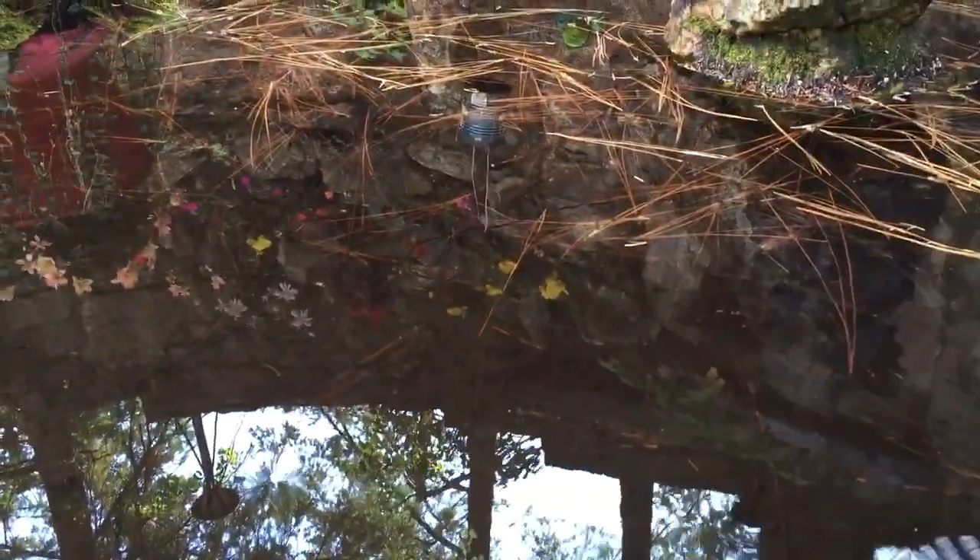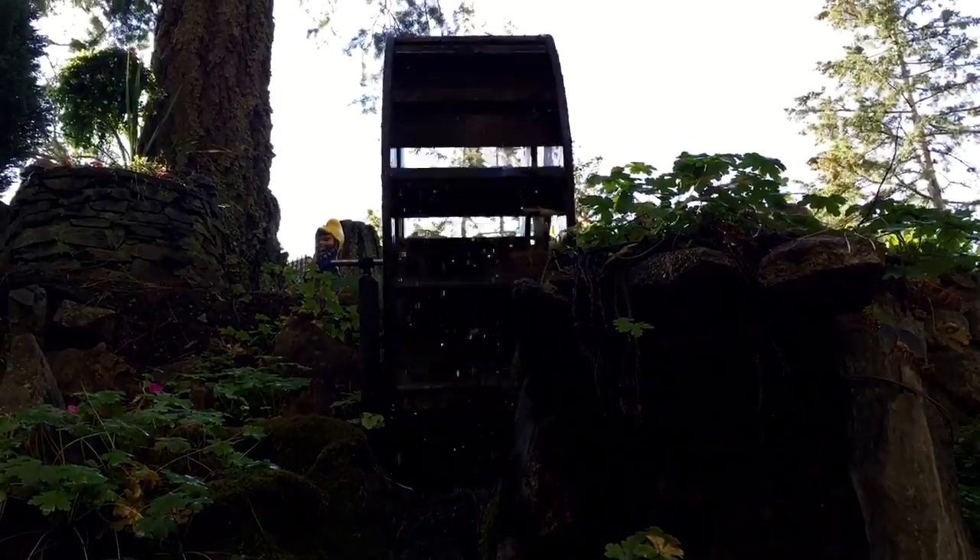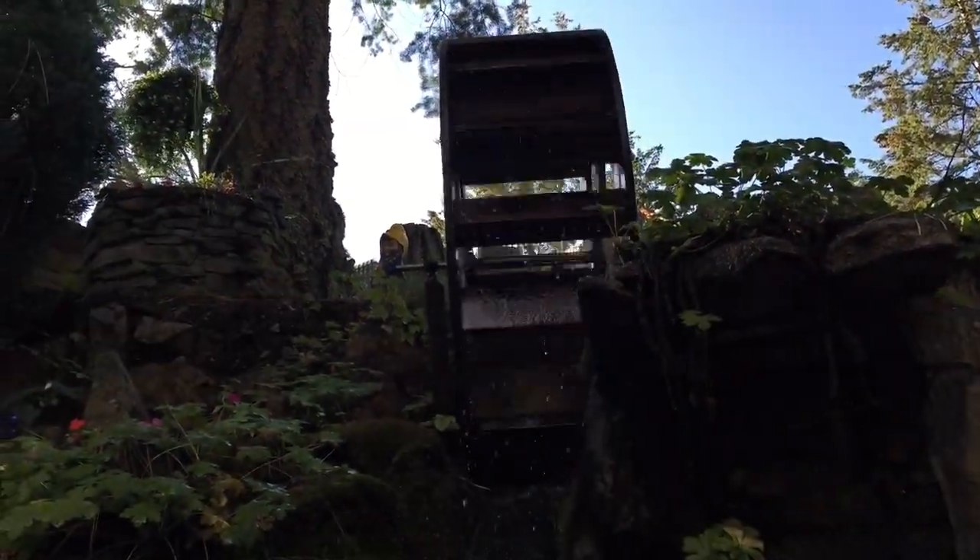Is there any fish in the water? I don't see anything moving. The water wheel spins the water and it flows down into the pond.